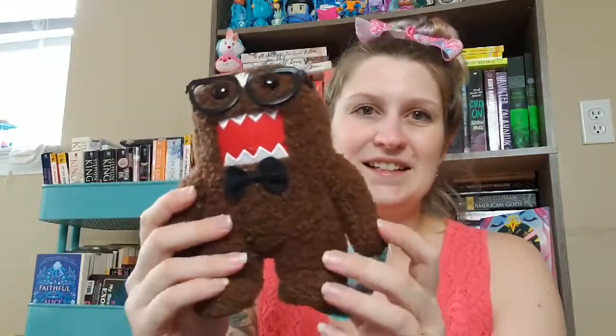I found this Domo plush with glasses and a bow tie. He's still got his little tags — he's so cute. I don't know if my son will want him, but if not he'll just live with my other junk.